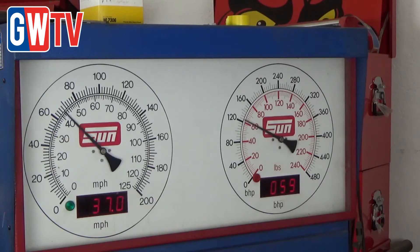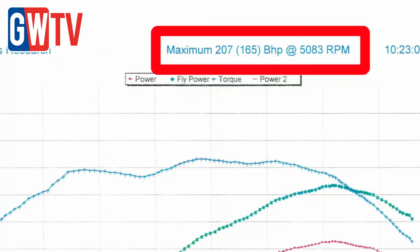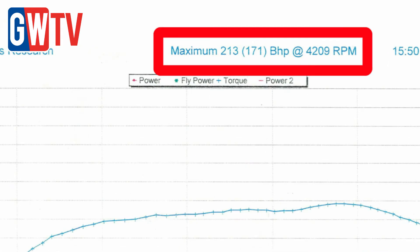After that we also did a separate dyno run to see the effects of the engine flush and we got a six horsepower improvement from the engine flush alone. That's just down to restoring compression.